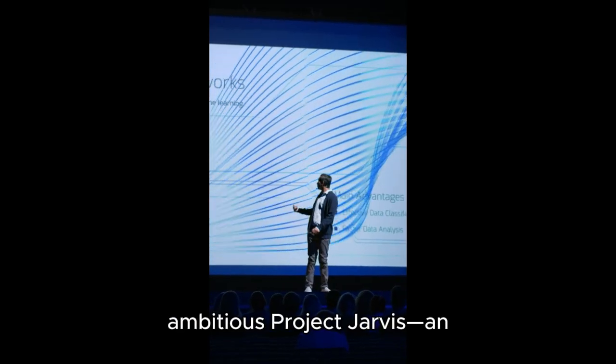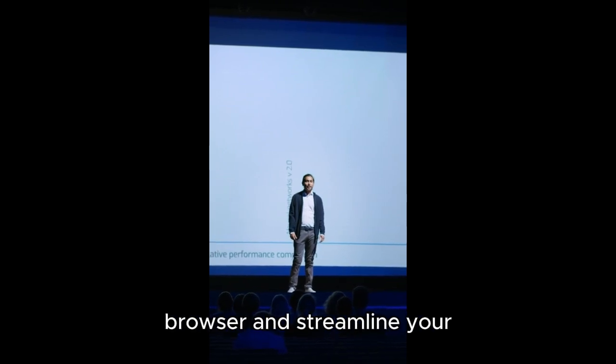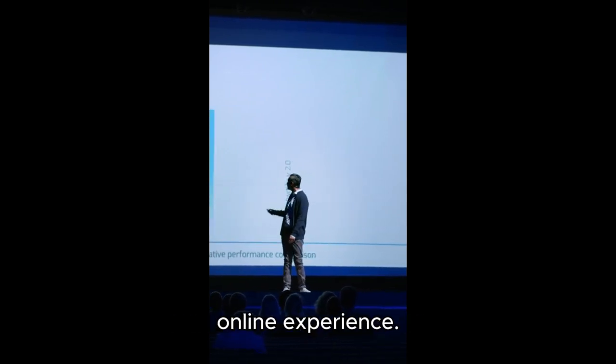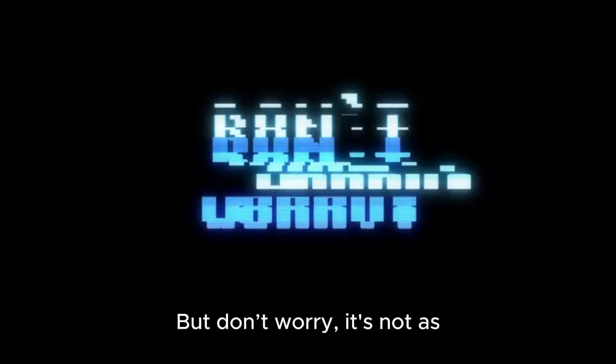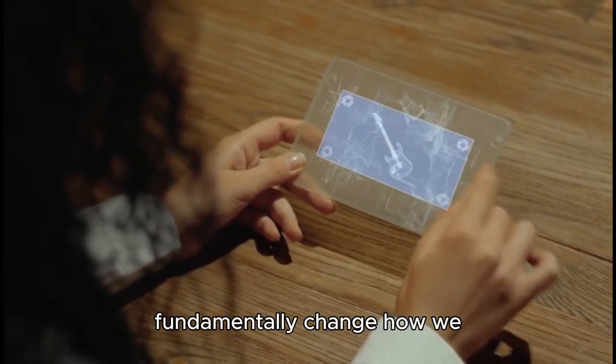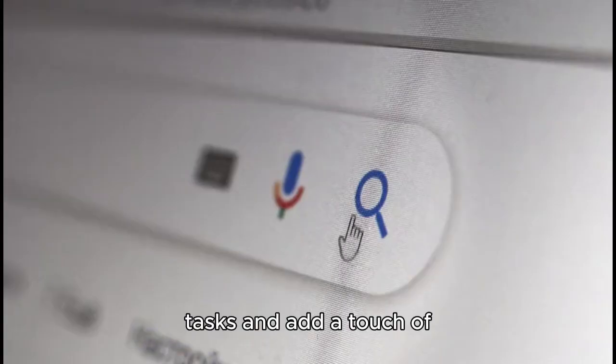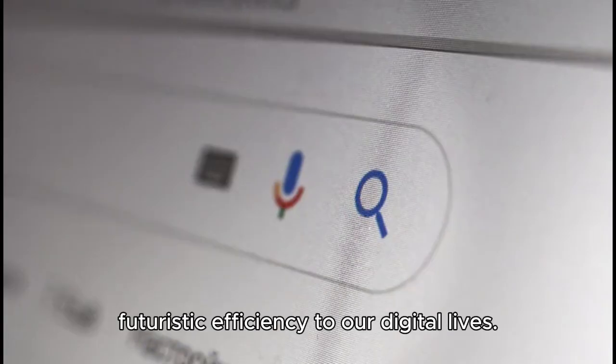Today, we dive into Google's ambitious Project Jarvis — an advanced AI agent designed to take over your web browser and streamline your online experience. But don't worry, it's not as daunting as it sounds. Google's newest creation could fundamentally change how we interact with the web, with the potential to simplify everyday tasks and add a touch of futuristic efficiency to our digital lives.